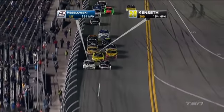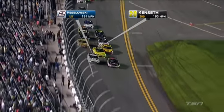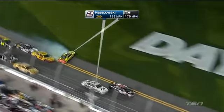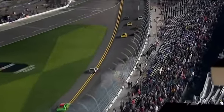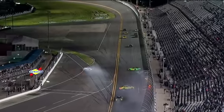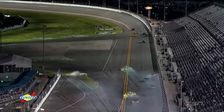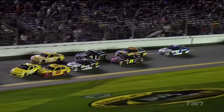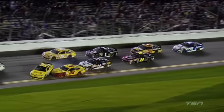Kozlowski suddenly slows and Kenseth tries to get away from him — just wanted to fill that hole on the bottom, but the hole filled itself. Joey Logano in the 22 was all the way against the double yellow line. That's just a tough break for Danica. She lost control and was going to be just fine — she tried to go to the inside but Carl was there, so she juked to the outside and the car got away from her.